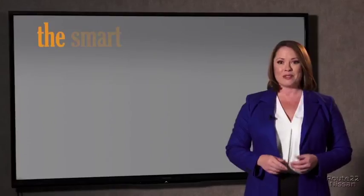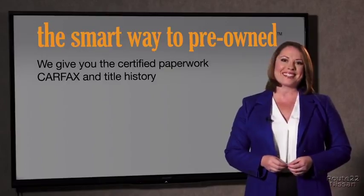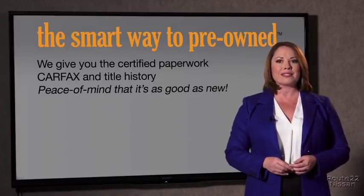The best thing I like about Smart Way pre-owned, besides the great price I got, is that I know I bought a good car. Why should you worry if the odometer's been rolled back, or you're the victim of a salvaged or rebuilt vehicle, or worse, a washed title? We give you the certified paperwork, along with the Carfax and the title history.